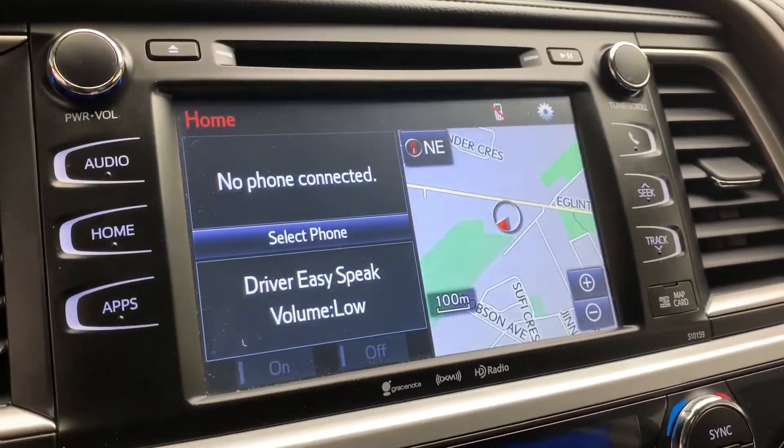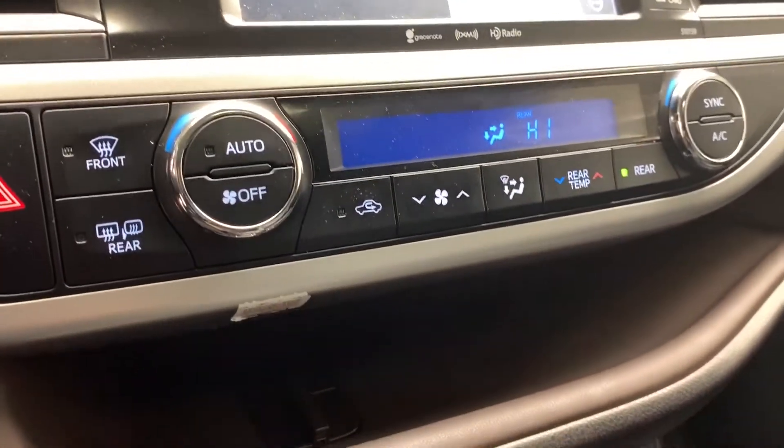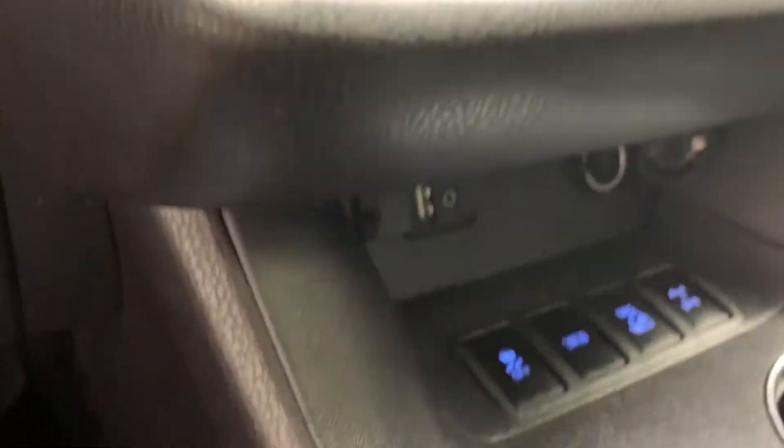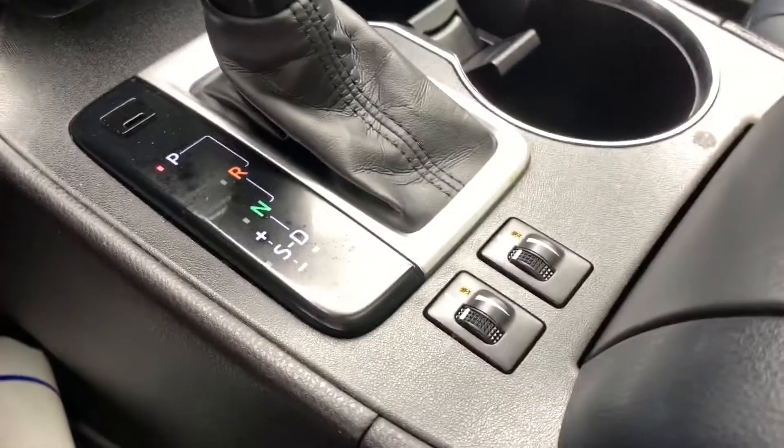Over to the right, you have your color display with various vehicle apps like navigation and your wide-angle backup camera. Down below you have your triple climate control with AC, traction control, cup holders, automatic gear selector, heated seat controls, and your armrest with storage compartment.